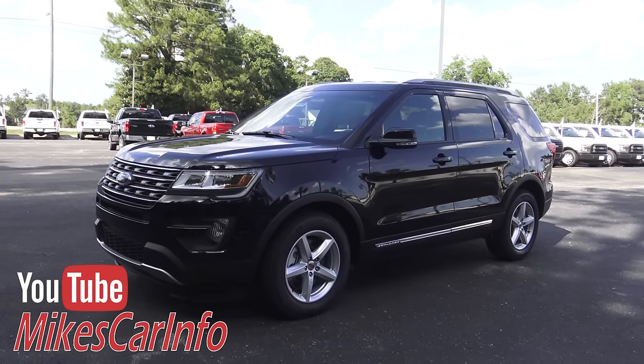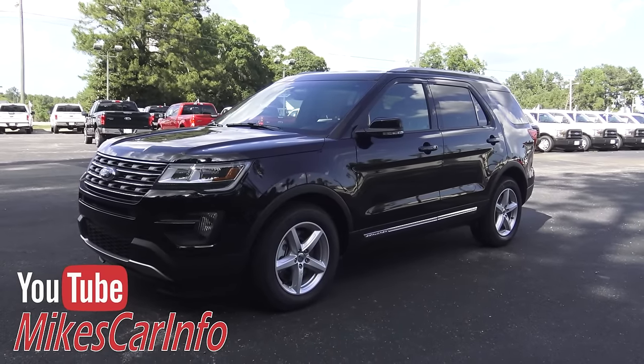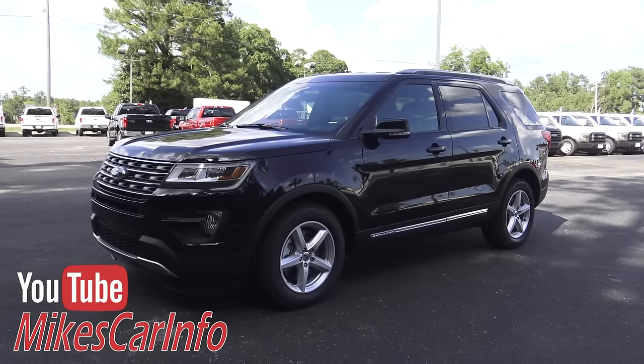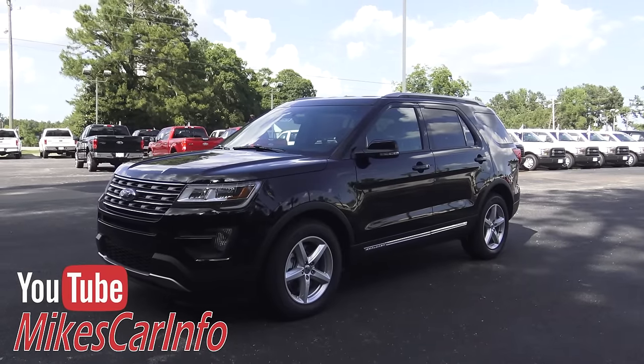Hey, this is Mike. I'm here at Conway Ford in Conway, South Carolina, and I am checking out a brand new 2016 Ford Explorer XLT. Tracy, who works here at Conway Ford, let me know she got it in today and I rushed on over here to show it to you.